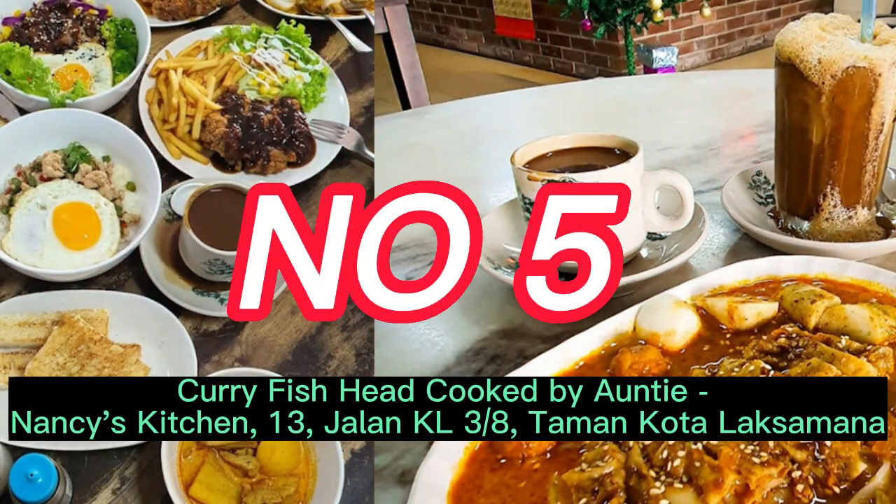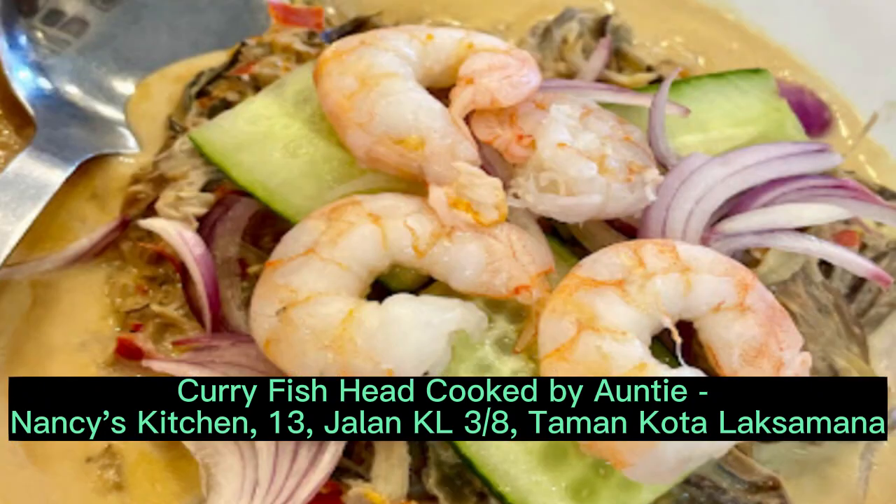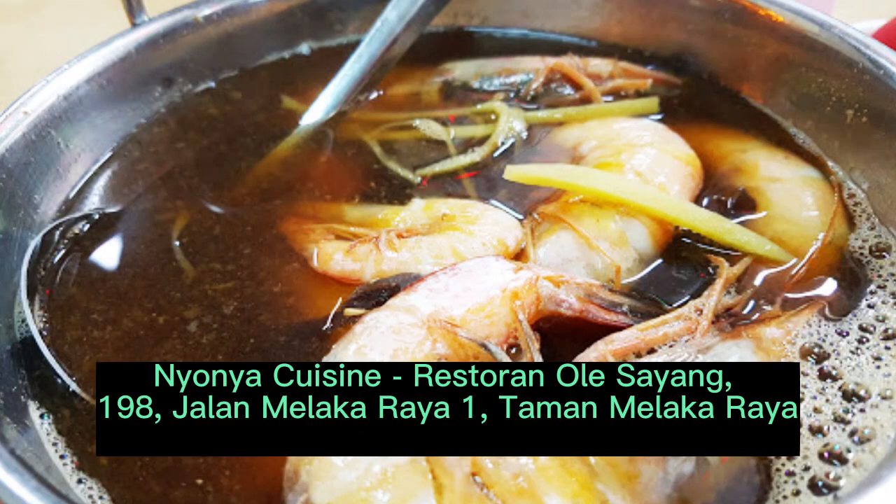Number 5: Curry Fish Head cooked by Auntie Nancy's Kitchen, 13 Jalan KL March 8th, Taman Kota Laksamana. Number 6: Nyonya Cuisine Restaurant Old Sion, 198 Jalan Malacca Raya 1, Taman Malacca Raya.